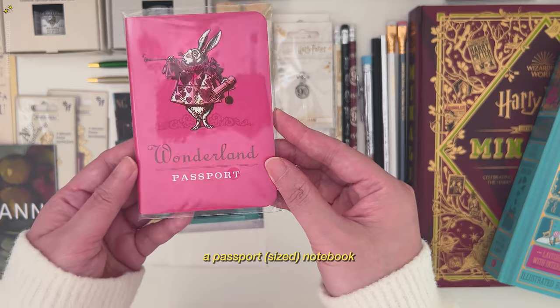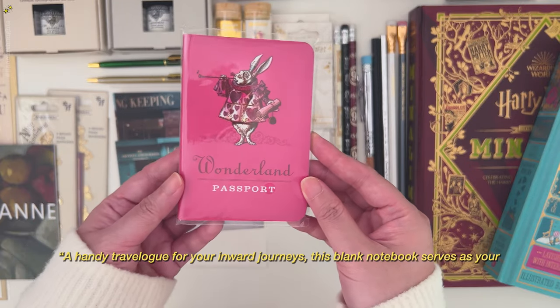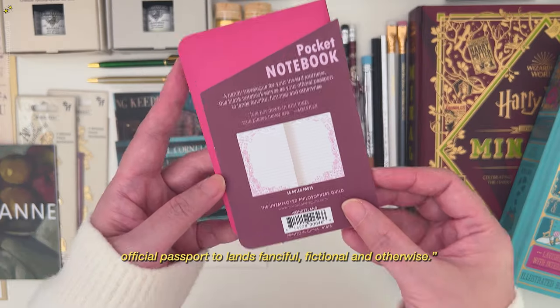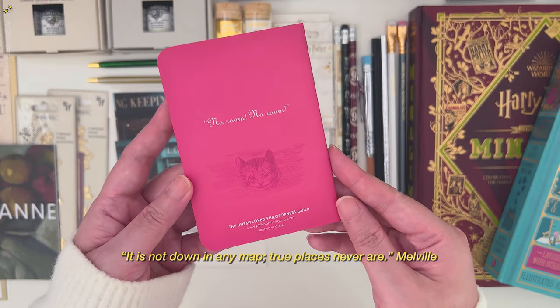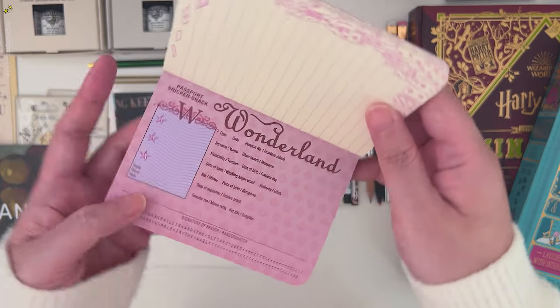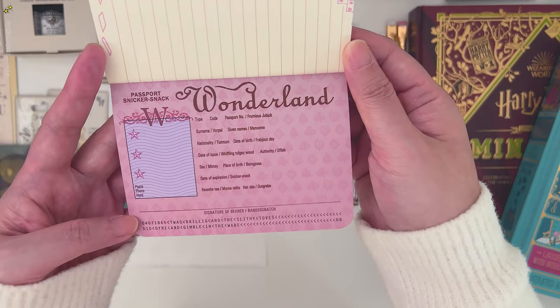Next is a passport size notebook. I love the illustration on the cover — it has the rabbit and the Cheshire Cat. At the back, it's a passport size so the theme is passport related.